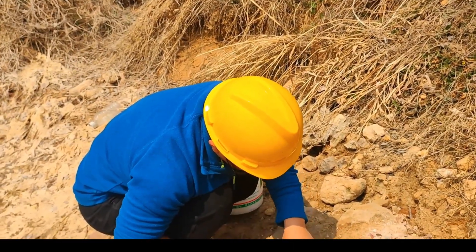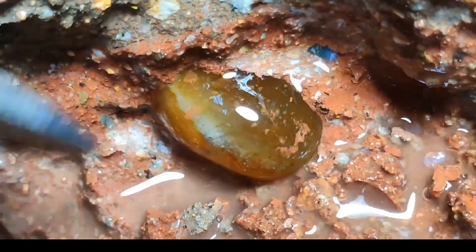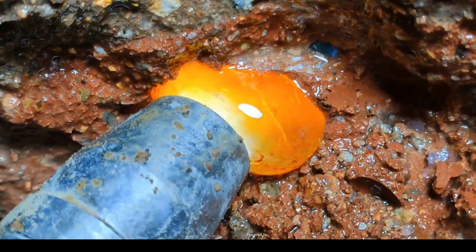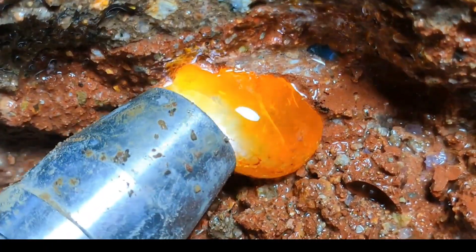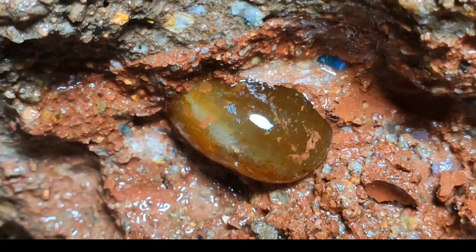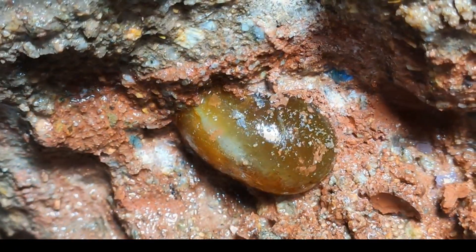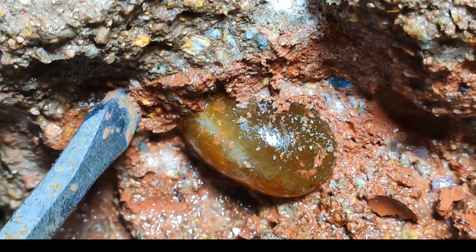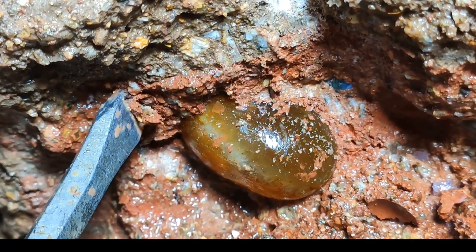Yellow-brown treasures emerge as tools work with precision. The excavation blends human ingenuity with nature's work. Illumination unveils a translucent wonder from ancient rock. The scene radiates mystery and soft luminescence. Amber hues reflect nature's secret fires in a delicate extraction. The miner reveals a gem warmed by time.